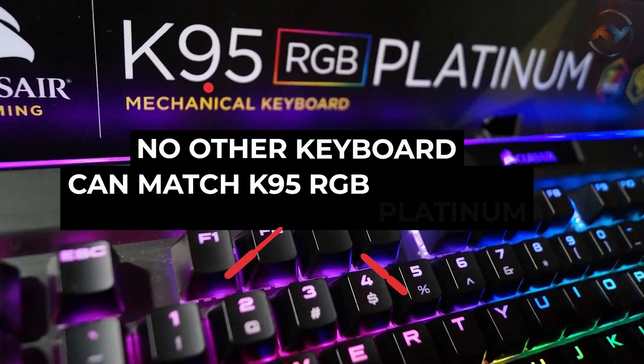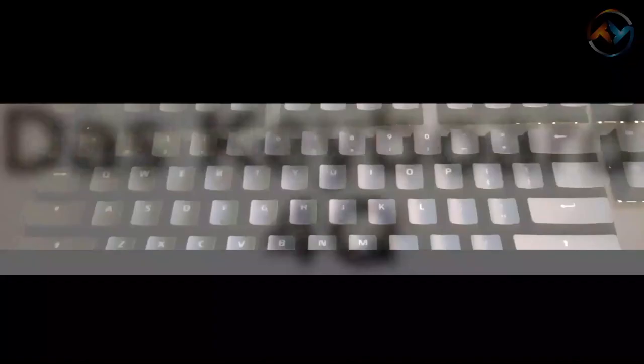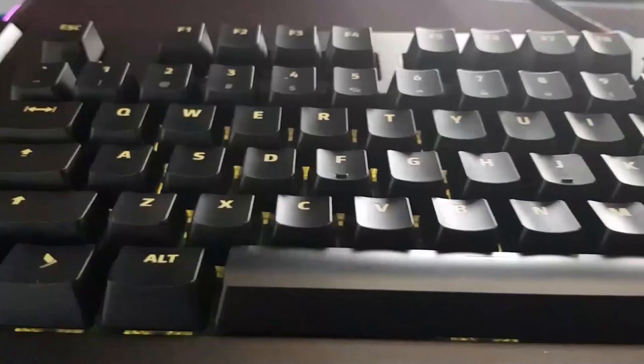No other keyboard can match the K95 RGB Platinum with its classy all-metal build quality, handy shortcut buttons, and vibrant lighting. Now we will go to our next product on our list: the Das Keyboard 4Q. You can personalize your work life with this smart keyboard. With Das Keyboard 4Q Professional, you can configure the RGB notifications and customize the keys according to your needs with pre-built Queue applets.